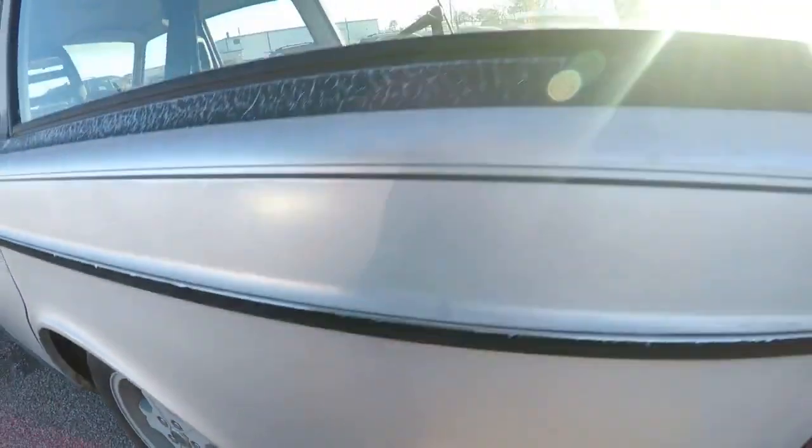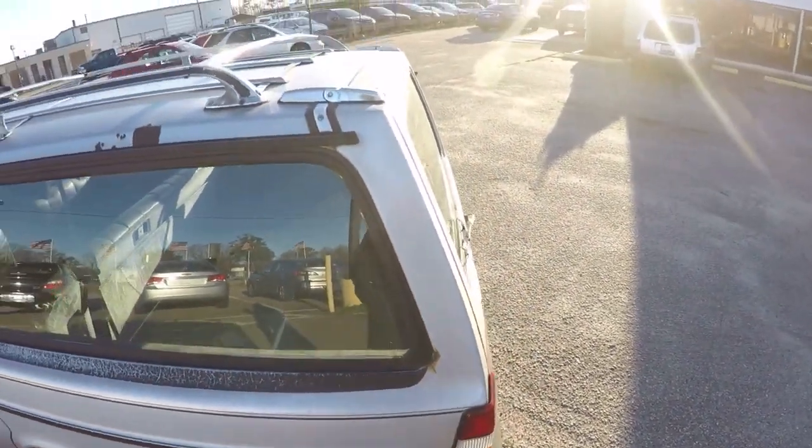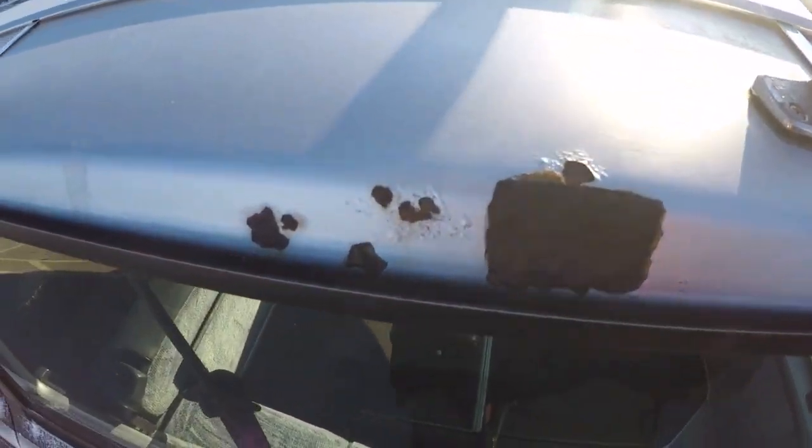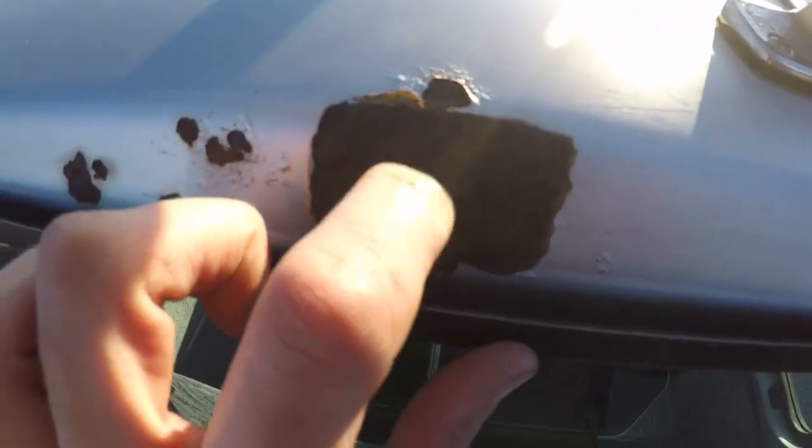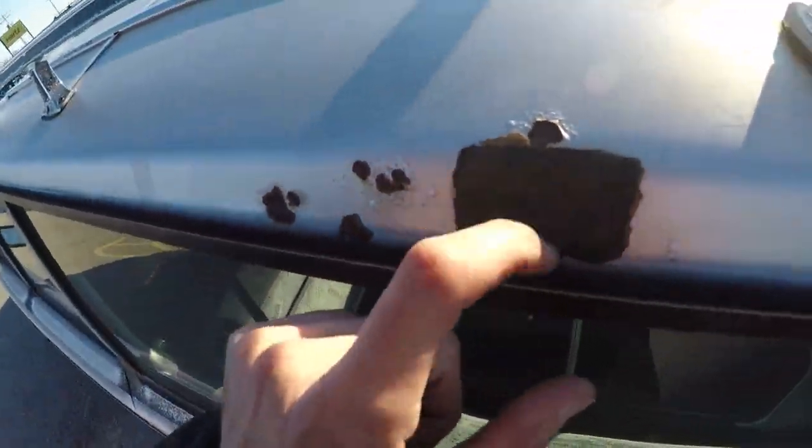Here's a bad spot — they make patch panels for these, so that'll be easy to take care of. I can just weld in a new patch panel. There's a little rust back here and a little bit up top — I should be able to just grind that down. There's some interesting repair there too.